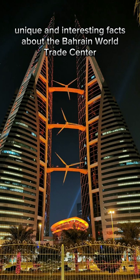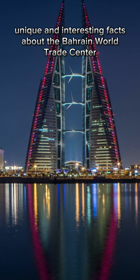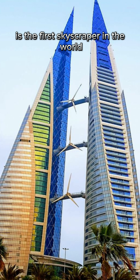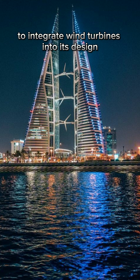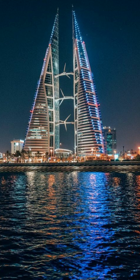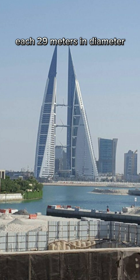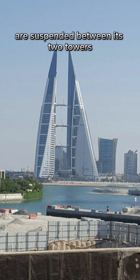Unique and interesting facts about the Bahrain World Trade Center. Wind turbine integration: The Bahrain World Trade Center is the first skyscraper in the world to integrate wind turbines into its design. Three large wind turbines, each 29 meters in diameter, are suspended between its two towers.